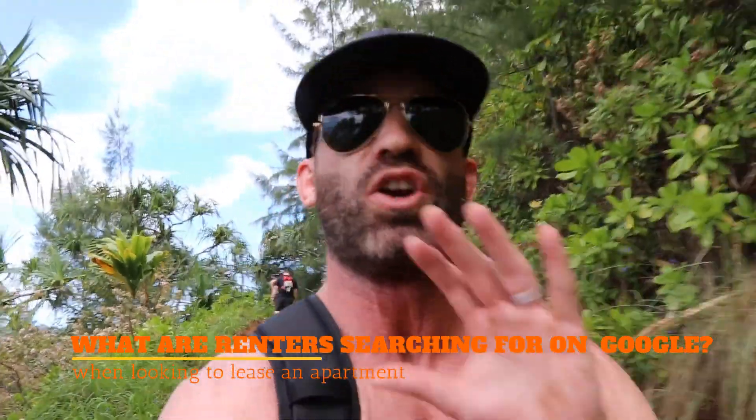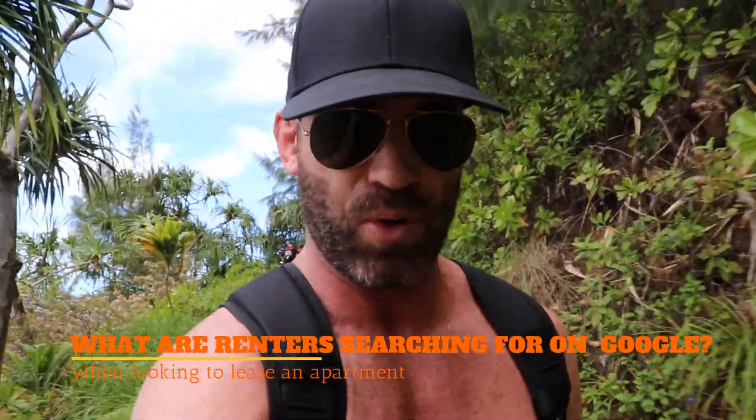If you feel like you're lost in the middle of nowhere, knowing these three things can help save your life as a resident manager and get you back on track in terms of occupancy. The first thing you need to know is exactly what renters in your market are typing into Google when they're looking for an apartment.